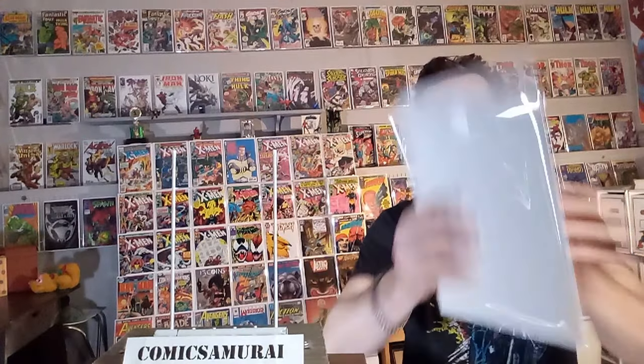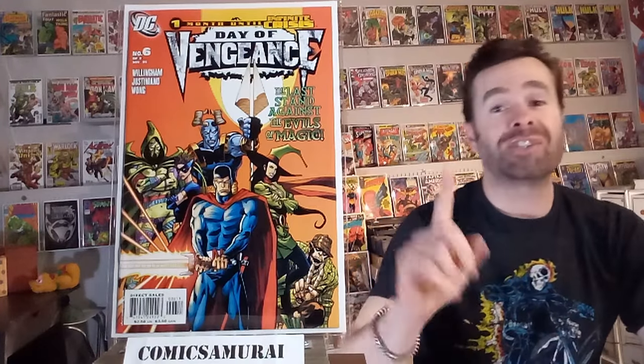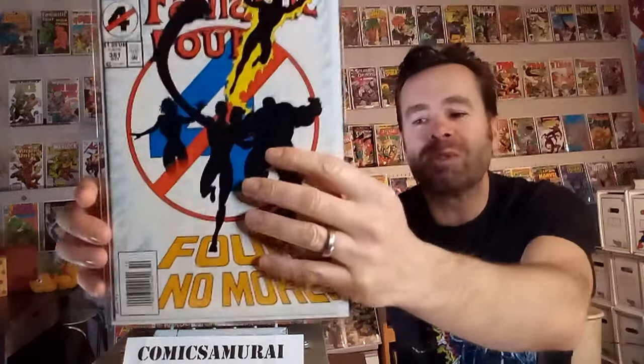Next up, we've got Day of Vengeance number 6, and in this one, Shazam dies. The storyline involves getting rid of all of the magical beings in the DC Universe, and Shazam is killed — it is a strange thing to see, that powerful of a character getting killed. Next up, we've got Fantastic Four number 381. This one was supposed to feature the deaths of Doctor Doom and Reed Richards, but they retroactively said that at the last moment they were transported to another dimension. Still, it was presented in this comic book as if it was the actual death of Reed Richards, Mr. Fantastic.